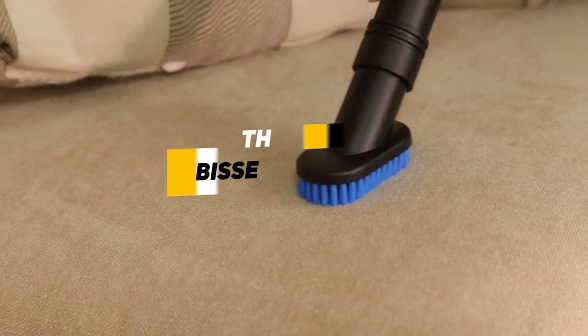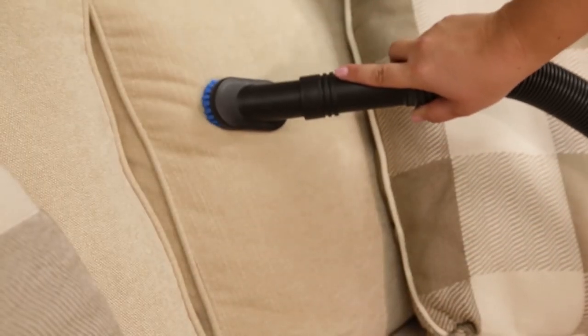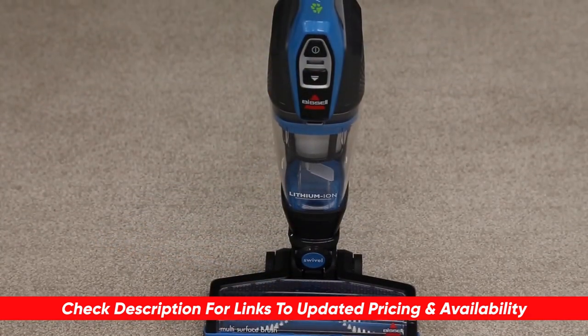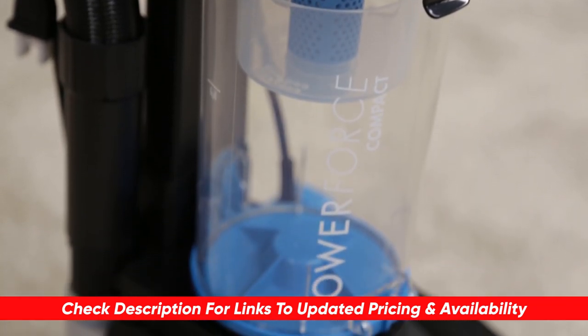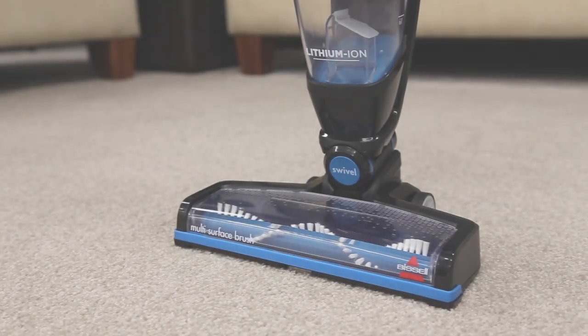Today we're going to be breaking down a list of some of the best Bissell vacuums out there and going through some of the benefits and features of each to see which might be right for your particular household. I will leave links to each of these products in the description below, and if I happen to find any discounts, deals, or coupon codes, I'll drop those down below as well.